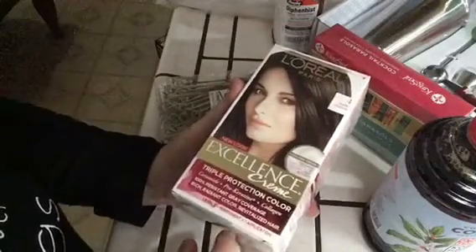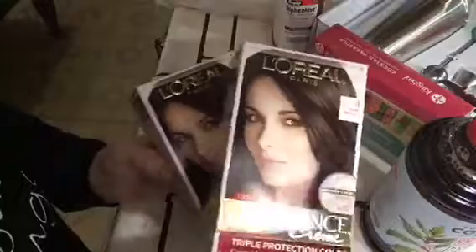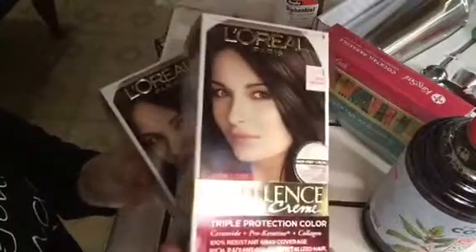And my Excellence hair color by L'Oreal. I've got two of these. Look at all the stuff they give you for like seven bucks, I think. I've gotten this many times — real happy with it.